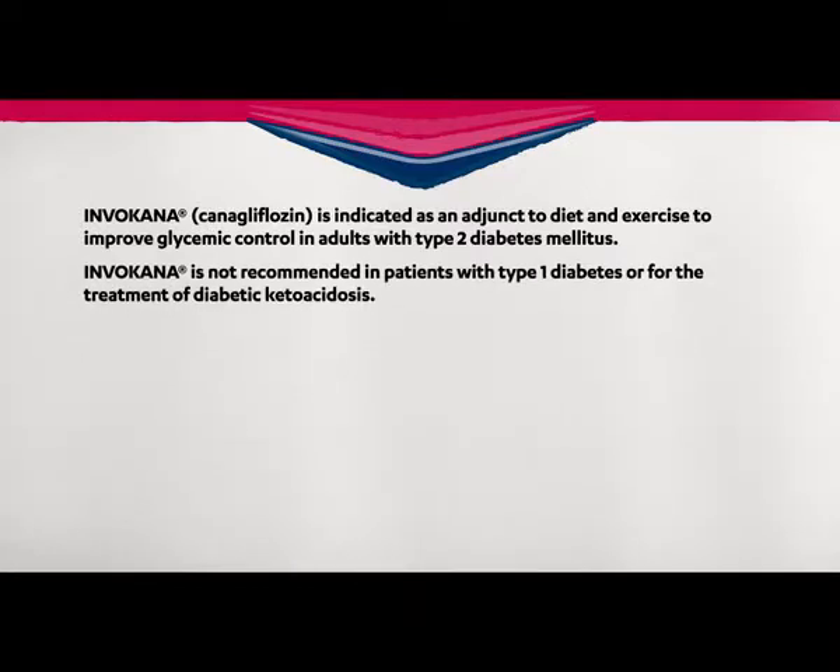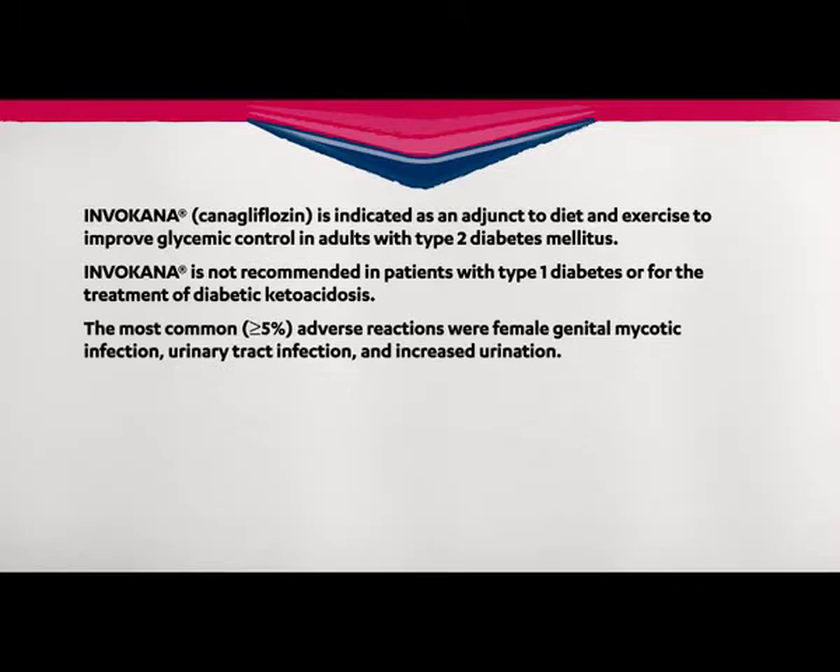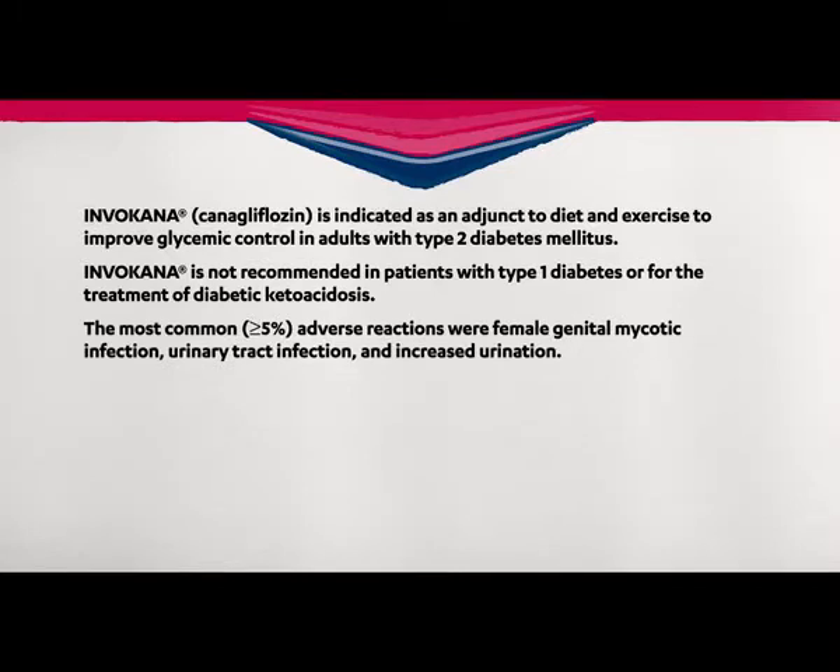Invokana is not recommended in patients with type 1 diabetes or for the treatment of diabetic ketoacidosis. In clinical trials, adverse reactions in 5% or more of patients were female genital mycotic infection, urinary tract infection, and increased urination.